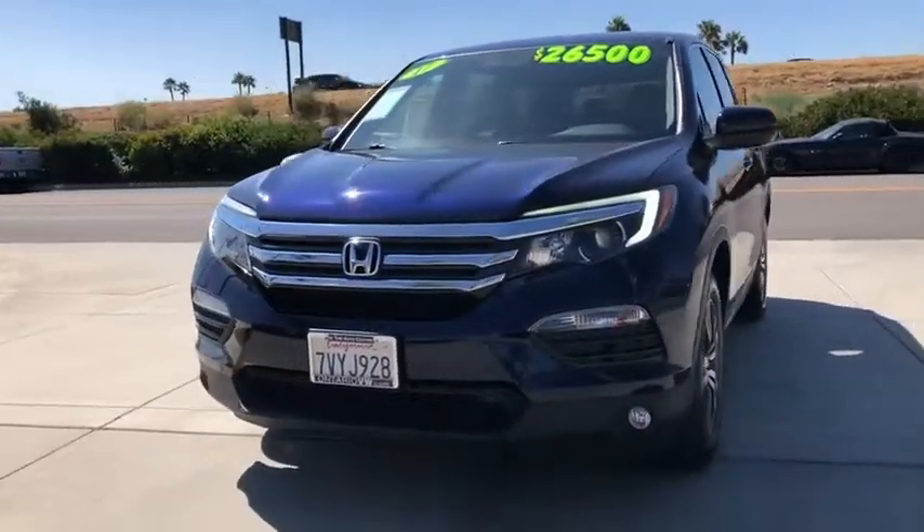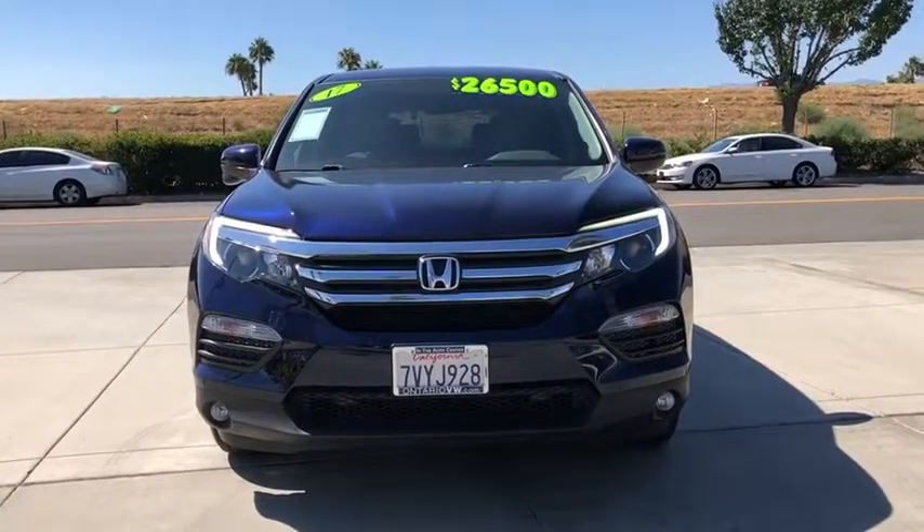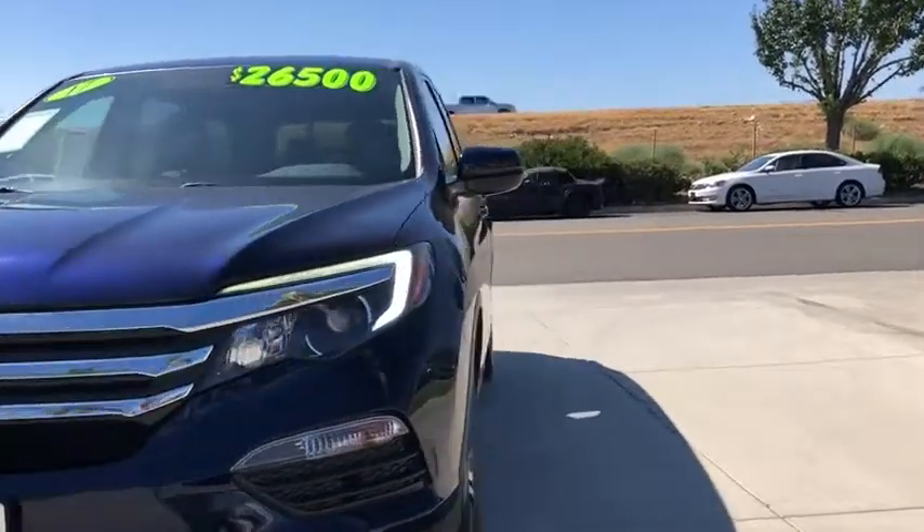keyless start, floor mats, cruise control, AM-FM stereo radio, rear defrost, universal garage door opener, climate control.